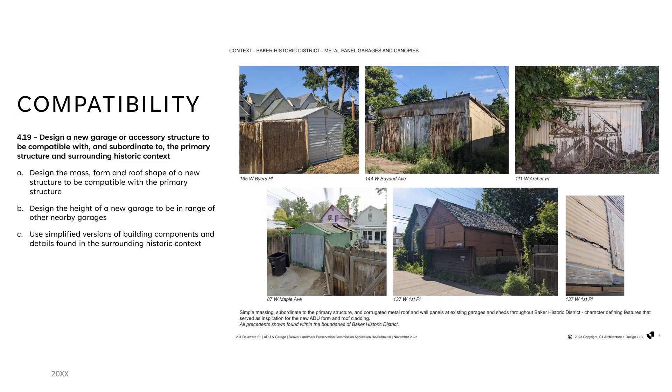The second set of guidelines focuses on compatibility, meaning does the proposed structure fit the context? Our guidelines encourage compatibility for new builds. We ask our applicants to prepare a compatibility sheet, which shows that they've done research in the surrounding neighborhood, to encourage and reinforce their design based on existing examples. This is one of those sheets where an applicant provided photos of existing secondary structures to inform the design of their ADU.